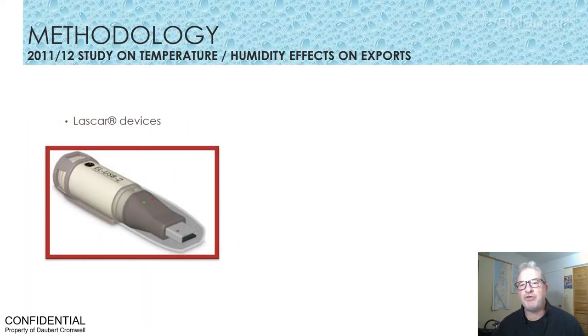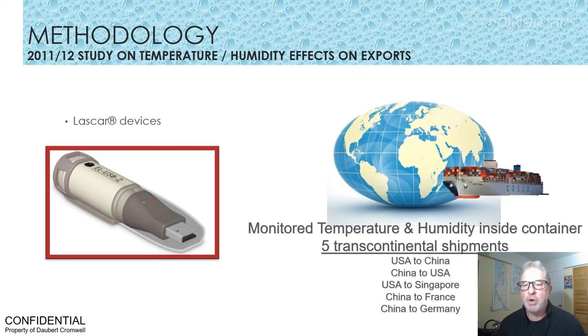This led us to our 2011 and 2012 study on the temperature and humidity effects inside export containers. Using temperature-humidity collection devices, we monitored five transcontinental shipments, as shown here: USA to China, China to USA, USA to Singapore, China to France, and China to Germany.